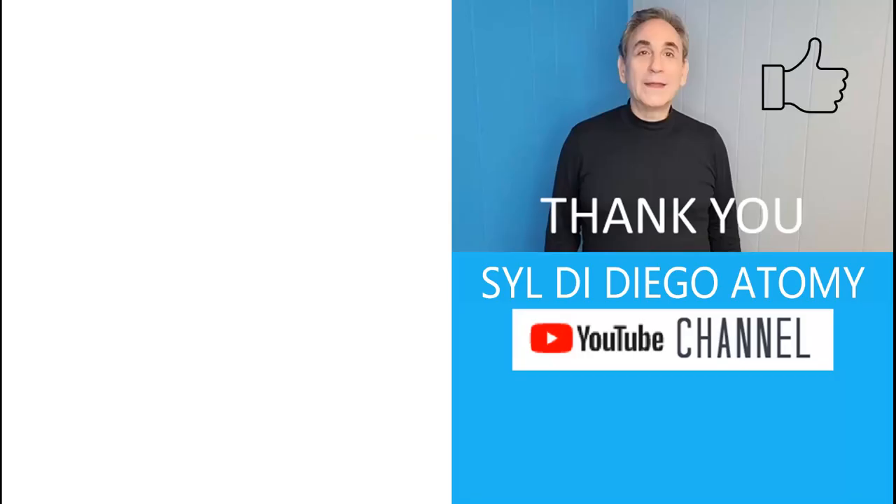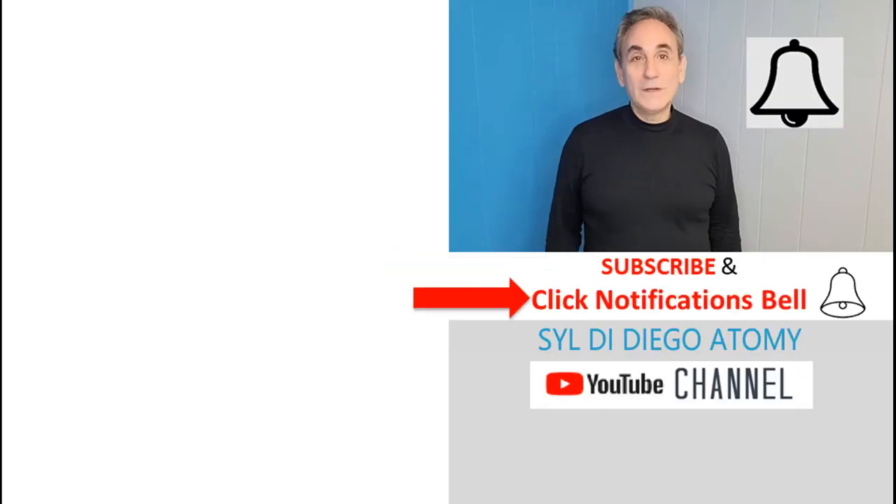Thank you for watching. Do hit the like button. Please hit the subscribe button and click the notifications bell. Thank you.